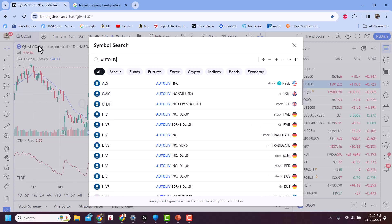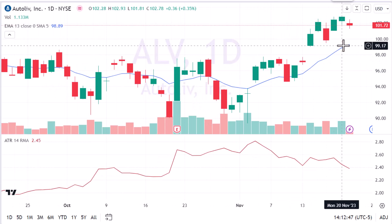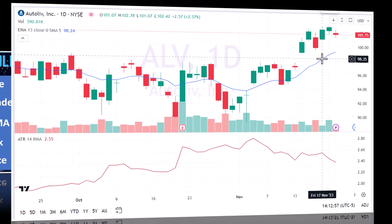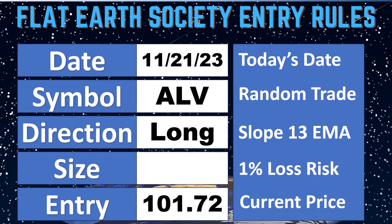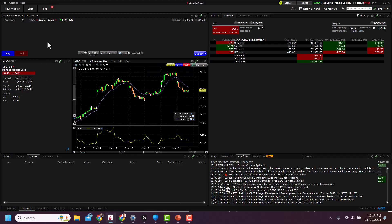AutoLive Inc., ticker symbol ALV. Let's throw it into the chart. We've got a clearly rising 13 EMA, so this is going to be a long. The current price is 101.72 and the ATR is 2.55. It is November 21st, 2023. Trade 37 is long ALV, entry price around 101.72. ATR is 2.38, so 2x ATR is 4.76, and the stop is 4.76 away from the entry price, placing it at 96.96.